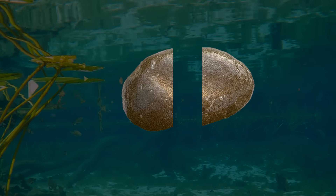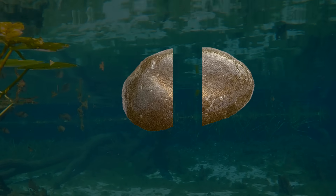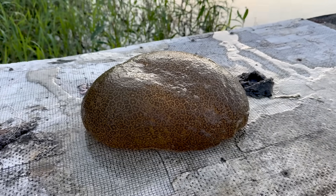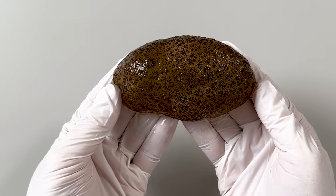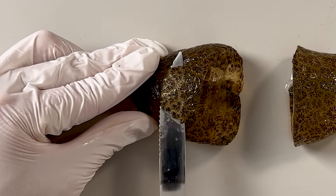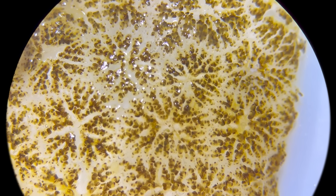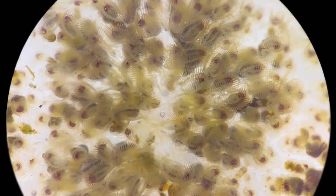I'm going to cut a Magnificent Bryozoan, or Pectinotella magnifica, in half. This is the Magnificent Bryozoan. I brought it to the lab, cut it in half, then carefully shaved off a thin layer on the surface. And when we looked at it under the microscope, we discovered something incredible.